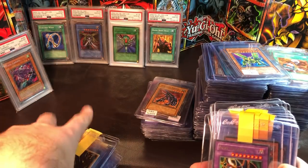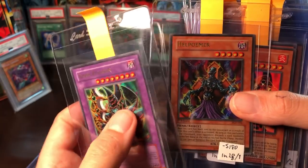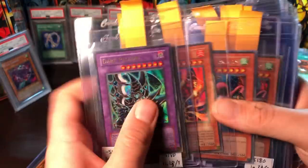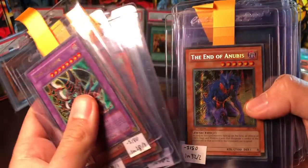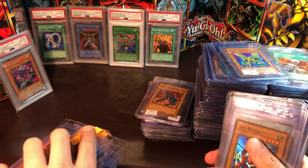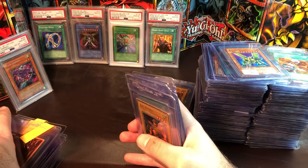Really hope he can get some good grades on these cards. Dark Paladin, Lava Golem, two Harpies from Forbidden Memories, a Red-Eyes Black Metal Dragon, End of Anubis, an unlimited Red-Eyes, and a Nimble Momonga. That is the end of his cards.